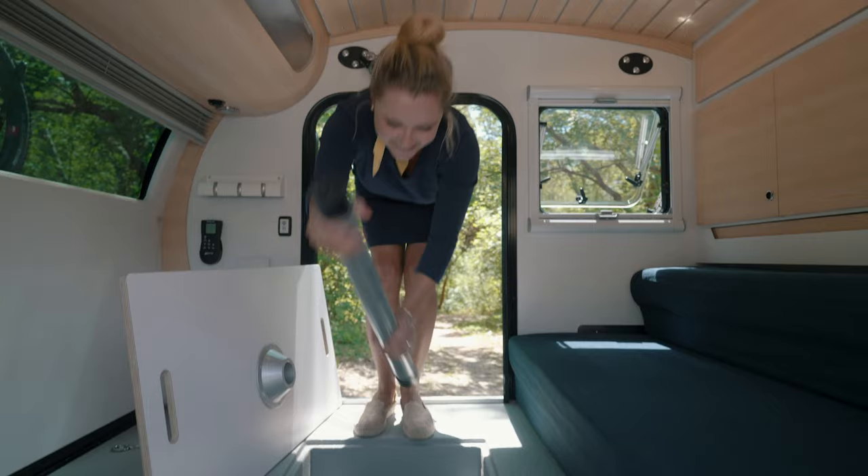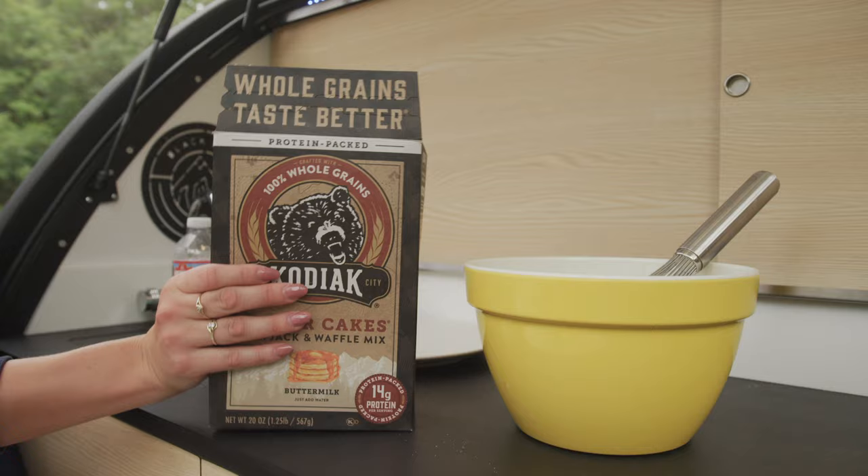Your mattress can be converted into a sofa and your floor storage can be converted into a table where you can work, play or eat some delicious whole grain flapjacks or waffles, packed with protein.